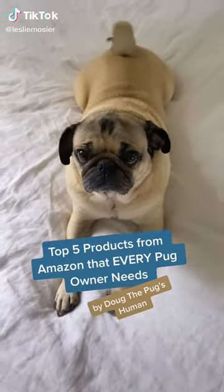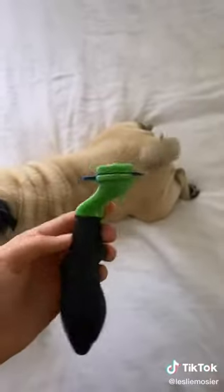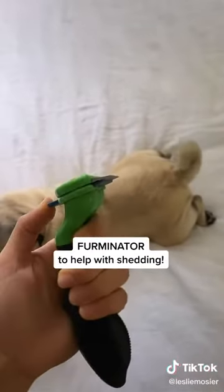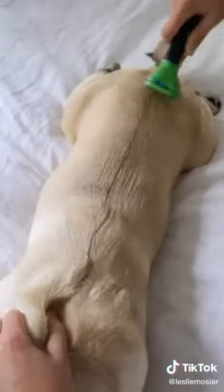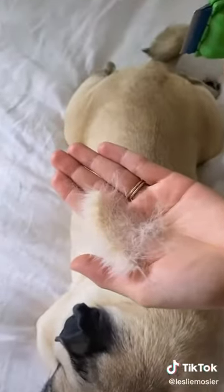Doug the Pug's owner's top five products from Amazon that every pug owner needs. Pugs shed a lot. This is the Furminator. It takes off so much of Doug's loose hair and leaves his top coat looking so fresh. It helps with his shedding a ton. Look how much hair came out just after a few swipes.